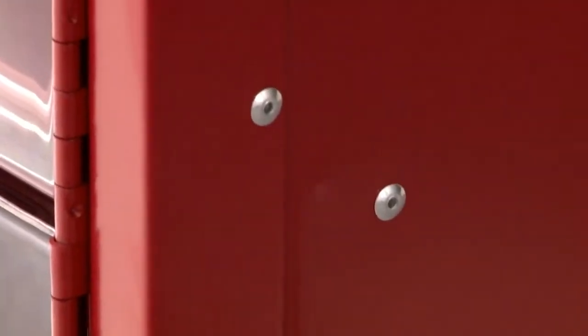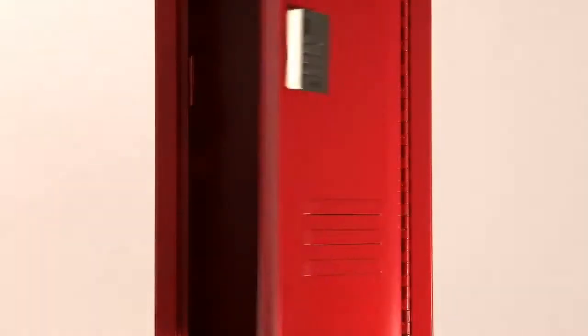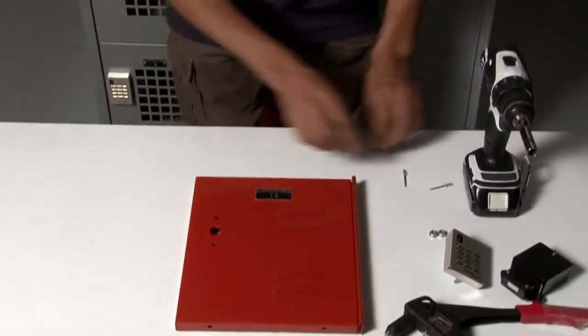Our sustainably made, recyclable lockers are made of powder-coated, galvanized steel, engineered to withstand heavy usage. All lockers are ADA compliant and arrive with bases and number plates.